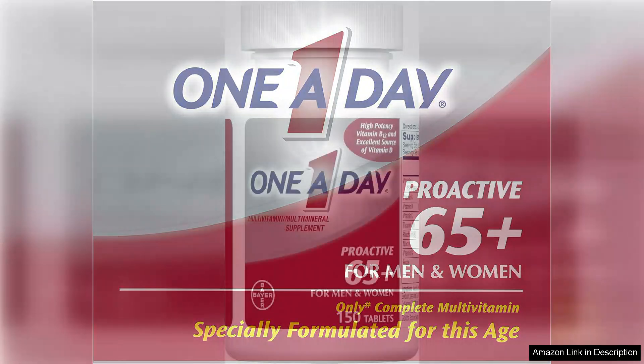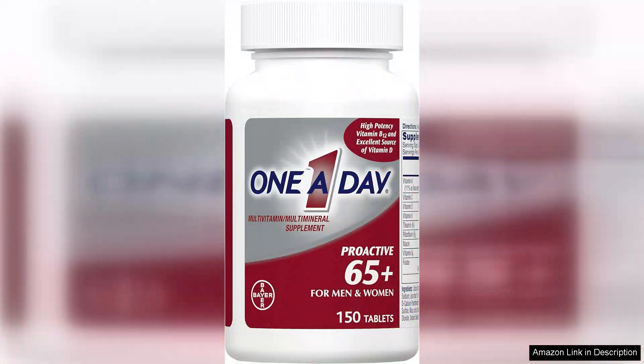Another notable feature of the One-a-Day Proactive 65 multivitamin is its easy-to-swallow tablets, making it convenient for older adults who may have difficulty with larger pills.